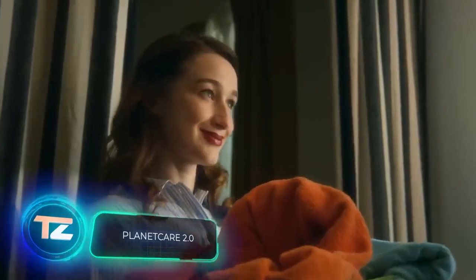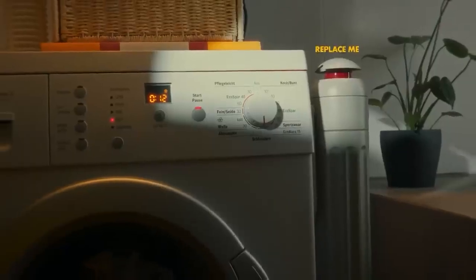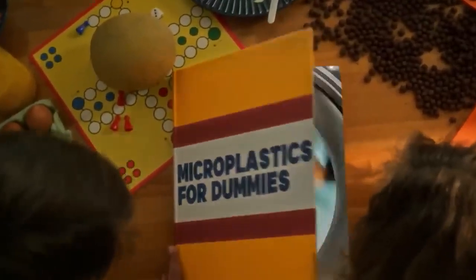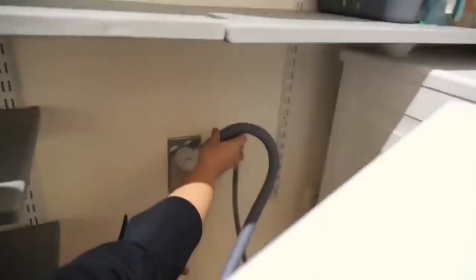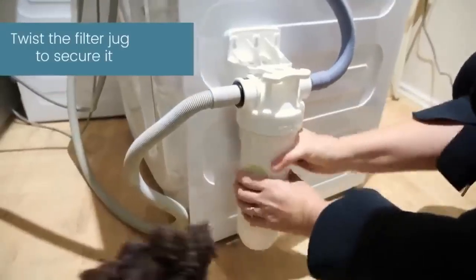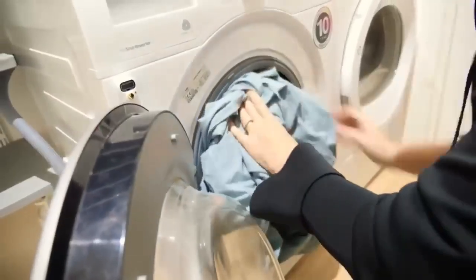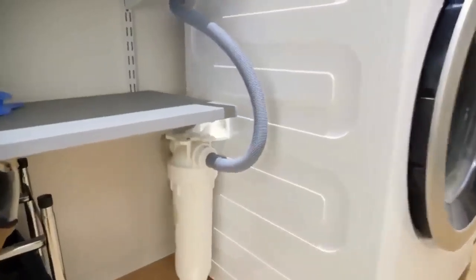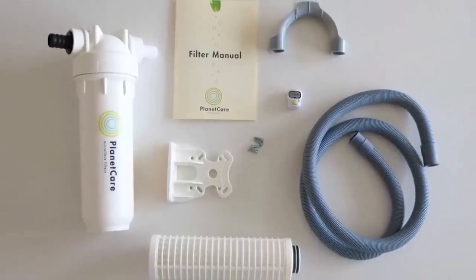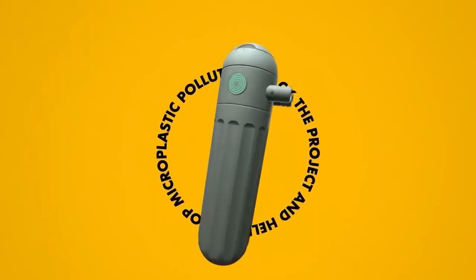Over the past six years, the presence of microplastics in the world's oceans has surged 18 times, with washing machines playing a huge role in this increase. According to the UN, each wash releases about 700,000 microplastic particles into the environment. But there's a simple solution: just install PlanetCare 2.0 in your washing machine's drain. This device can capture up to 98% of microplastic fibers up to 10 microns long. Each cartridge lasts for approximately 35 washes, and you can send the used cartridge back to the manufacturers for replacement and recycling. The PlanetCare 2.0 basic kit with three cartridges is priced at $64.